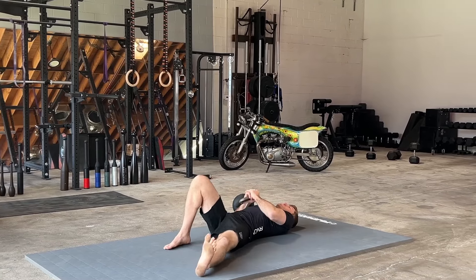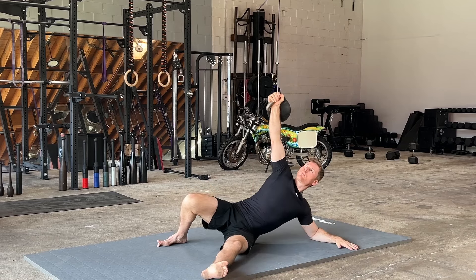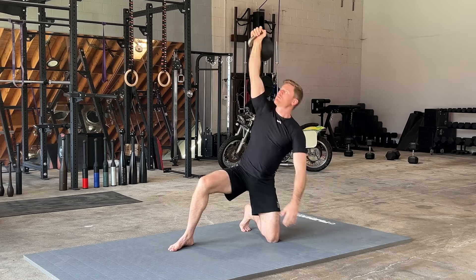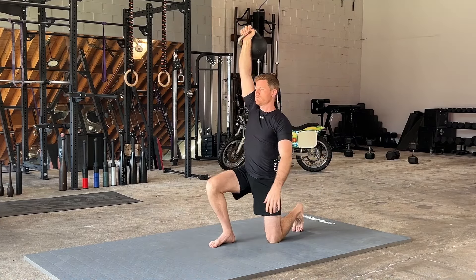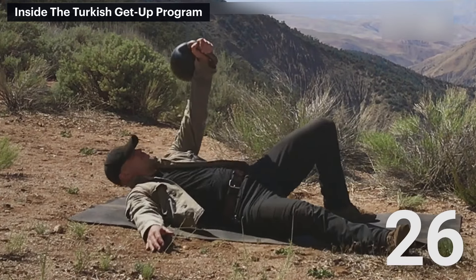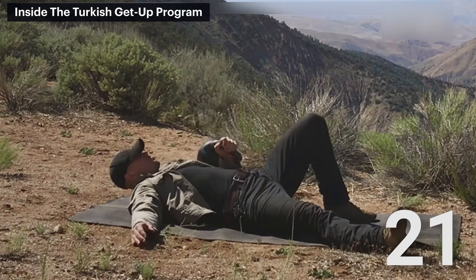It also exposes asymmetries in your body. In a sport like jiu-jitsu where the objective is to injure the other person, you want to give your body the best shot of not getting hurt. Identifying asymmetries that you can work on and improve over time is one of the factors that makes the getup so useful to the grappler. I actually break getups down into a bunch of small pieces — each individual position turned into its own drill.